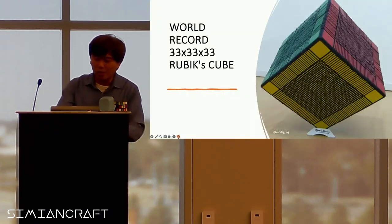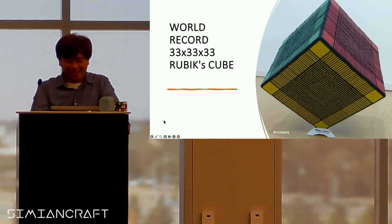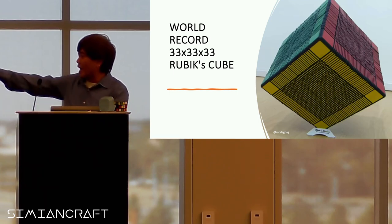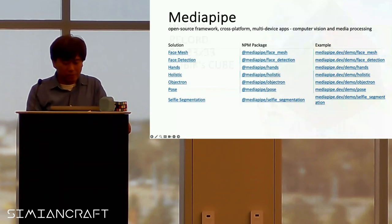The most complex Rubik's Cube is 33x33x33 — and that's how they know it's playable, because of the hash function used to verify it.